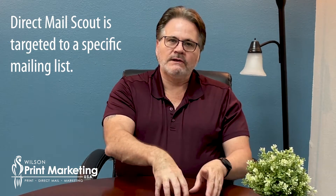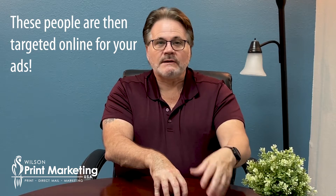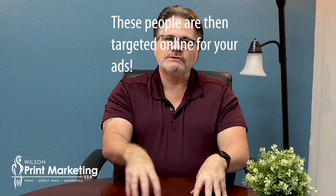The important point I want to make is that sure, you can do those things randomly and send them out. But with our program, it's targeted to a user. We get a mailing list for your business to mail a direct mail piece — a postcard, note card, letter, whatever. And then the people on that list are also targeted on YouTube and Google.